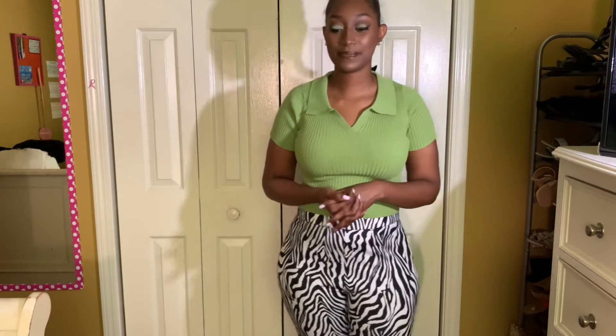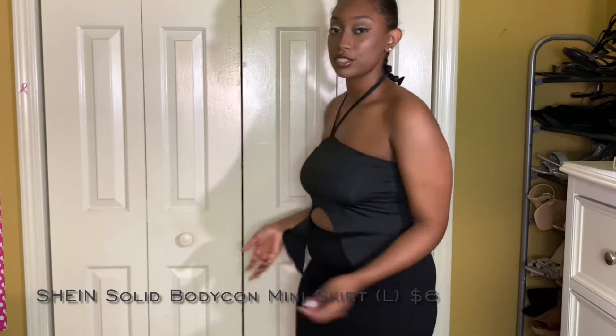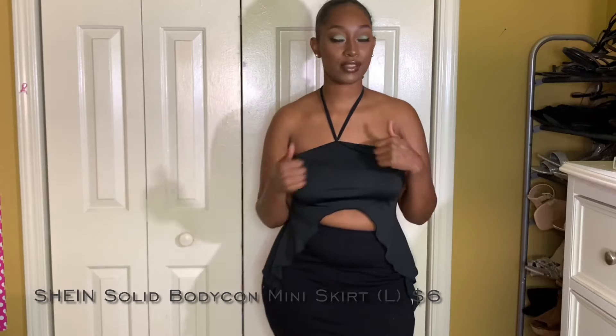Next is this plain black skirt — I got this in a large. This is like an essential for me. I needed a simple plain black skirt because it can go with everything, and I just love skirts and dresses. There's no extra detailing on it — it's just a simple skirt, and I give it a 10 out of 10. Love it.